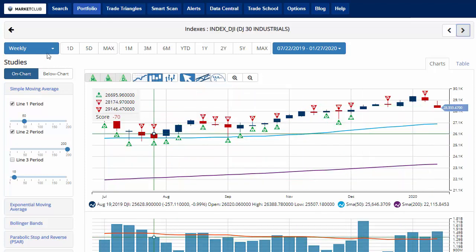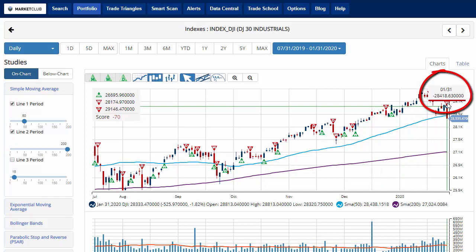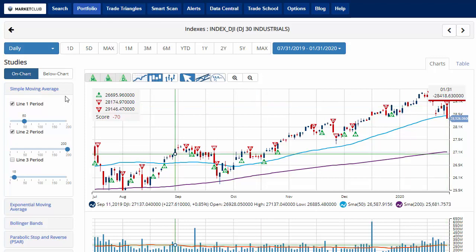Taking a look at the Dow — switching to a daily chart — we've got a new red weekly trade triangle this morning at 28,418.63, indicating a move to a sidelines position for the Dow, pushing the chart analysis score down to negative 70. As you can see here, it also broke below the 50-day moving average, currently trading at 28,326.06, down 1.8% on the day.